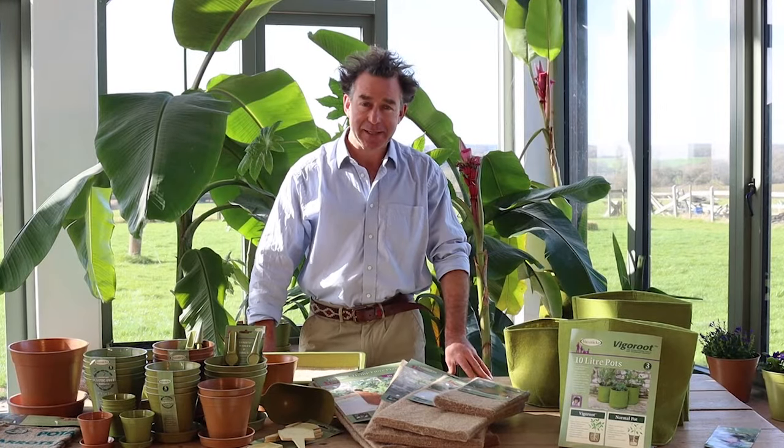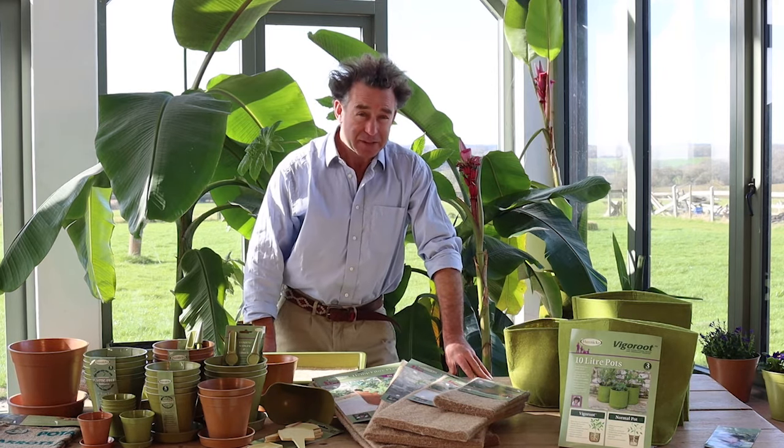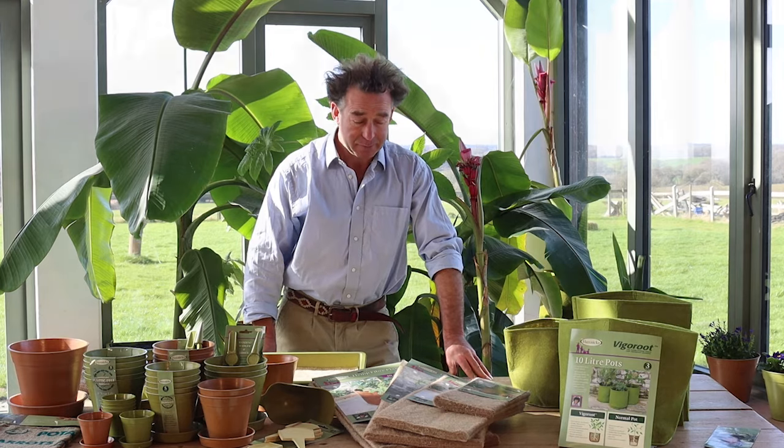According to Greenpeace, a truckload of plastic enters the ocean every single minute, and UK supermarkets alone produce over 800,000 tonnes of plastic waste every year. To try to combat this, in our own small way, we use recycled plastics in our products wherever we can.